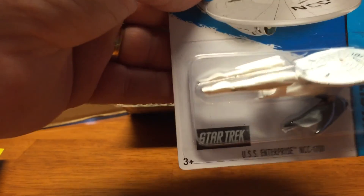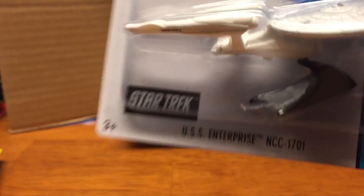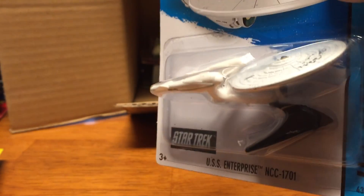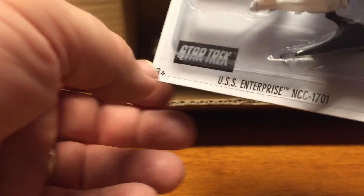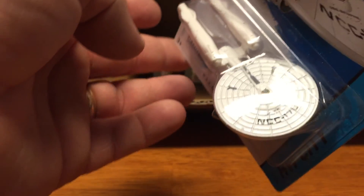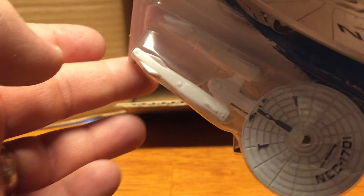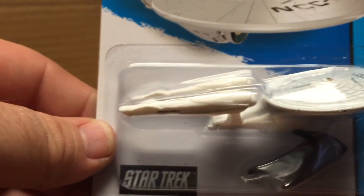Here it is — this is the one I was looking for. I never found this the first time. It didn't matter how many times I went looking for this Enterprise from the last movie — last two movies. That's pretty cool.